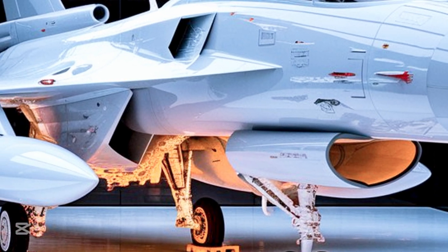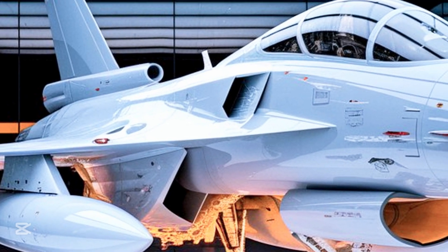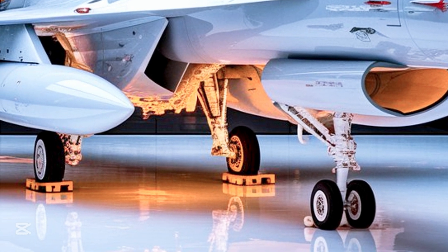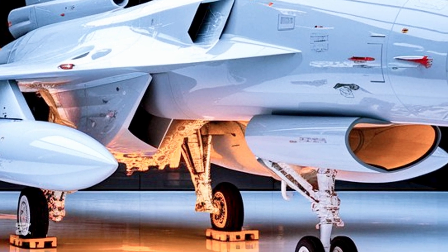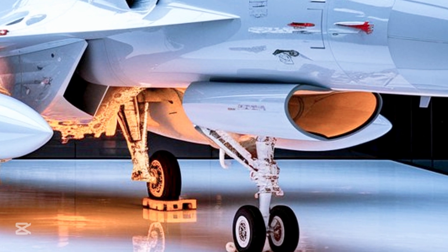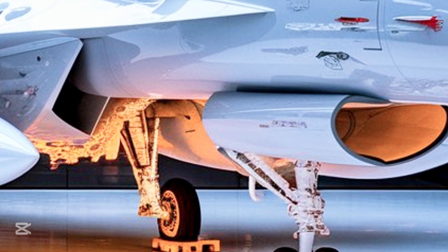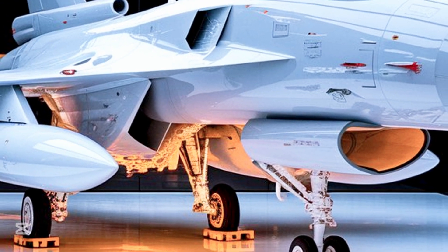In an era where air superiority is often the deciding factor in conflict, having a reliable, versatile, and intelligent aircraft like the JF-17 gives nations an edge. Its ability to perform in various roles — from interception to surveillance to strategic bombing — makes it invaluable. With every test flight and every showcase, it continues to prove that it's not just a worthy competitor in the skies; it's a game changer.